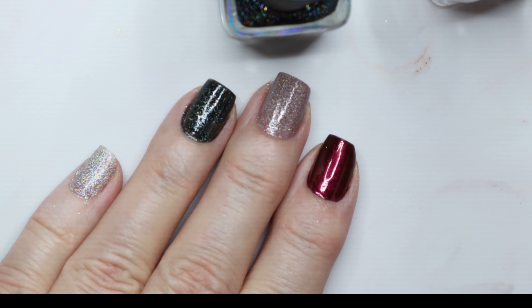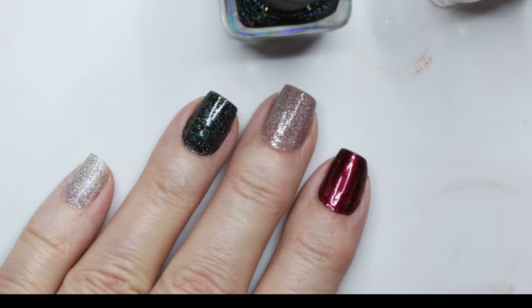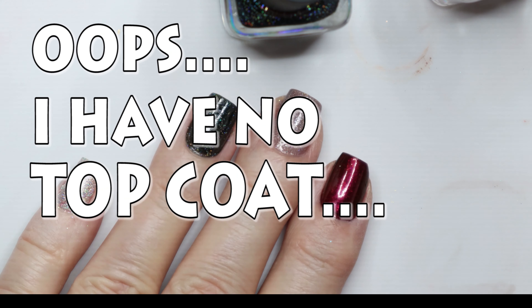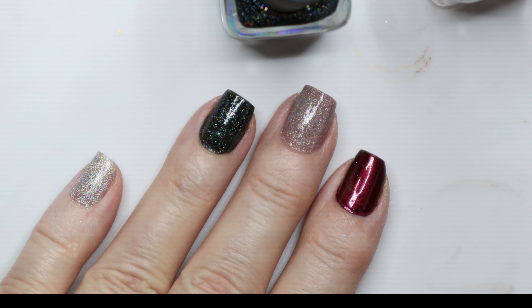These are hollow polishes, and the great thing about them is that they go on very smooth. You don't have to use a base coat — I don't have any base coat on these — and they're not bumpy or lumpy. They're just very, very pretty, very classy polish.